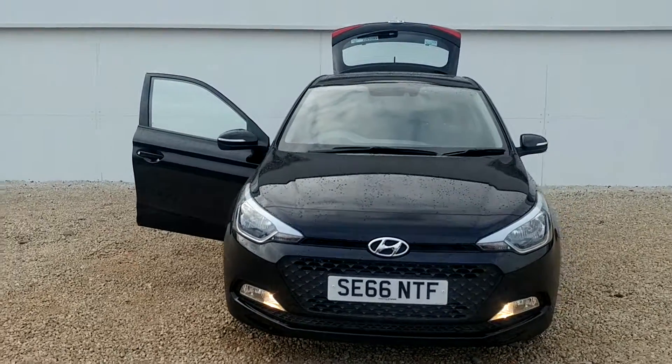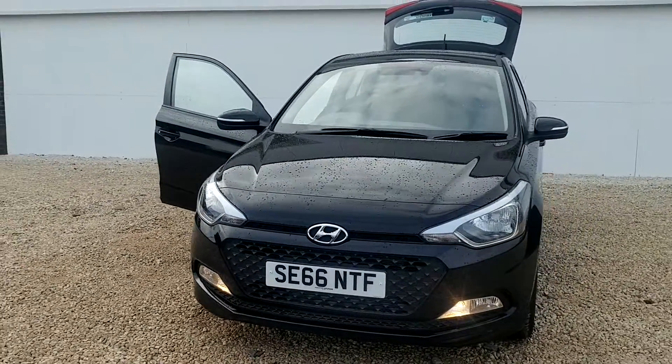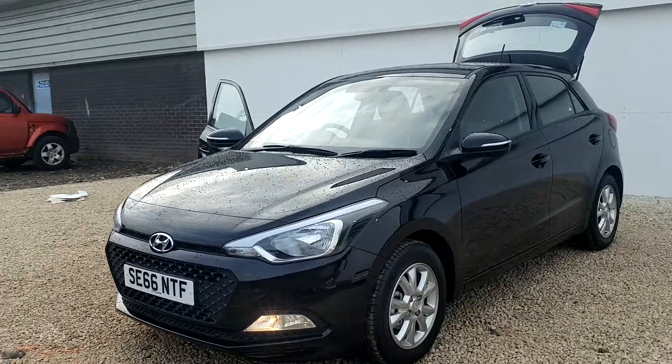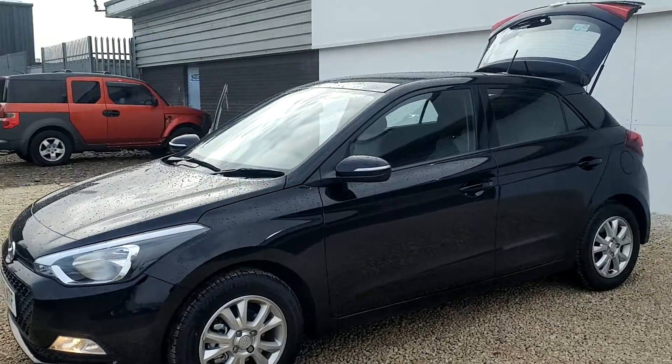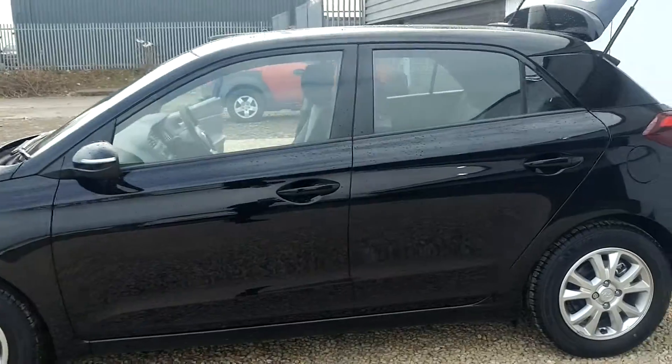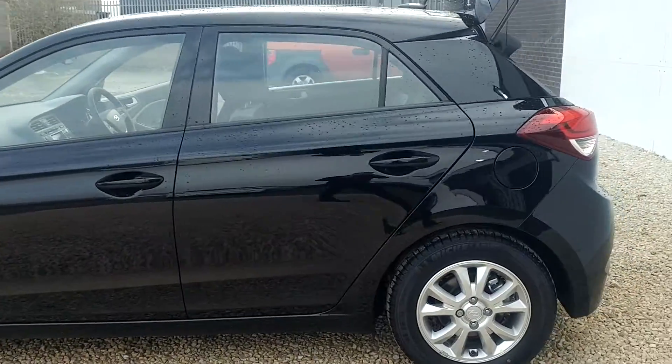This particular model was recently registered and is on a 66 plate, meaning it's got almost the entirety of the Hyundai 5-year manufacturer warranty still in place, allowing you to buy a car at a great price but also have peace of mind.